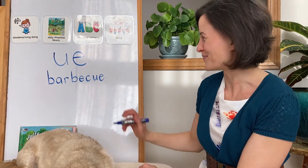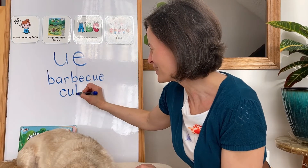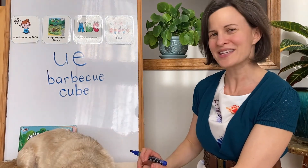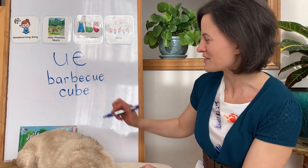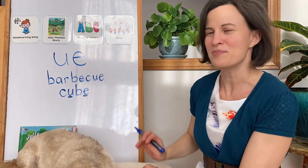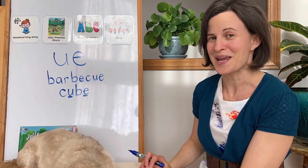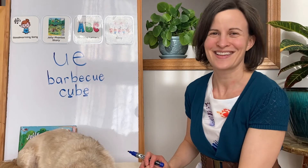Let's write another. C-u-b-e. Cube. A cube. Does this one have the U and the E? It's a little different — the U and the E have a B in between them. In this case, our magic E is telling that U to say his name. Cube. Good job.